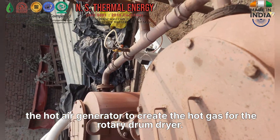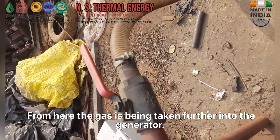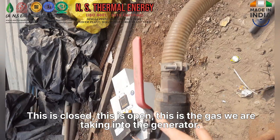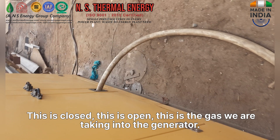To create the hot gas for the rotary drum dryer, the gas is being taken further into the generator. This valve is closed, this one is open — this is the gas we are taking into the generator.